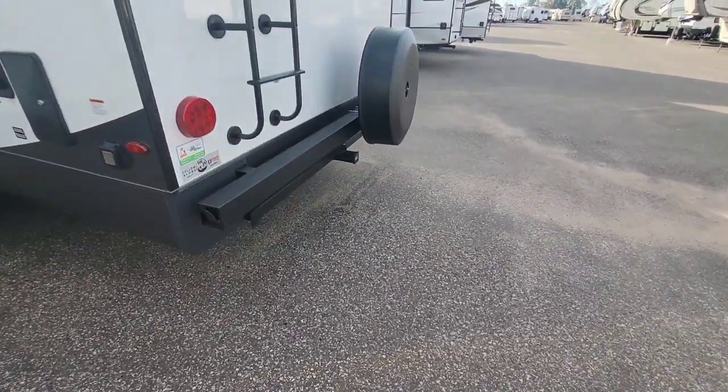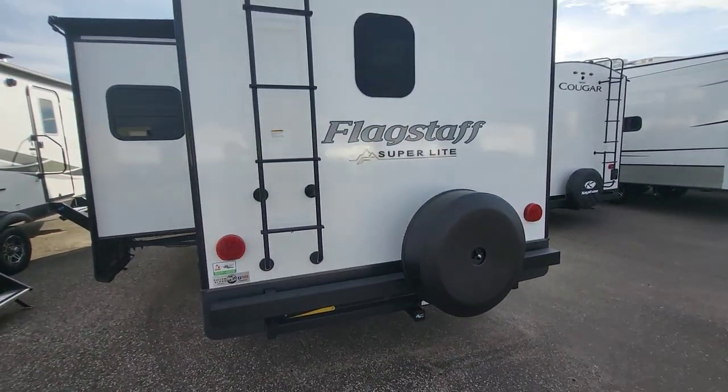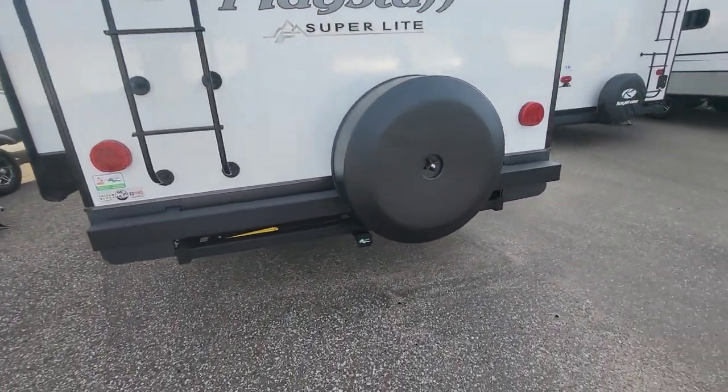Full bumper and full spare — nice little upgrade they've done here. It's a hard cover, you don't have to worry about finding a cover or dealing with that. Backup camera ready. Walkable roof with the ladder already installed, and LED lights all the way around.